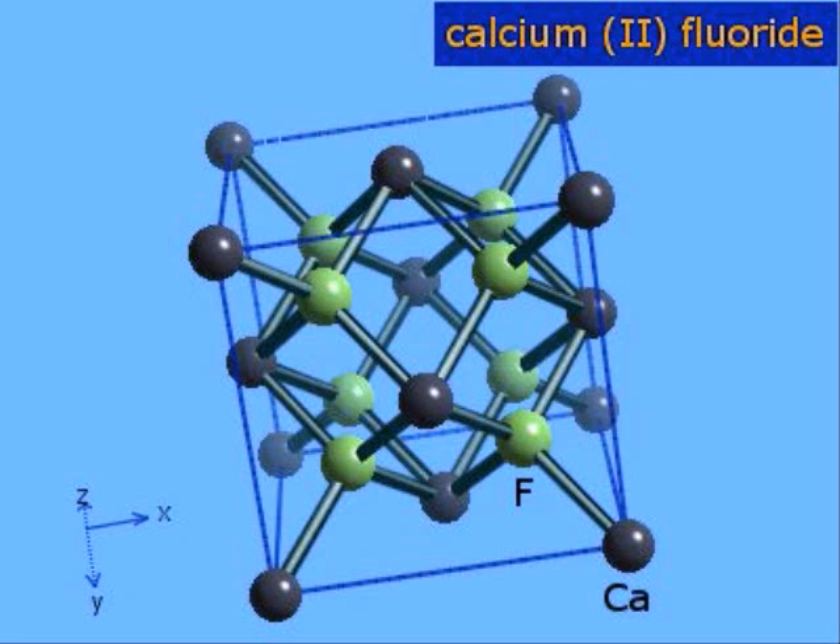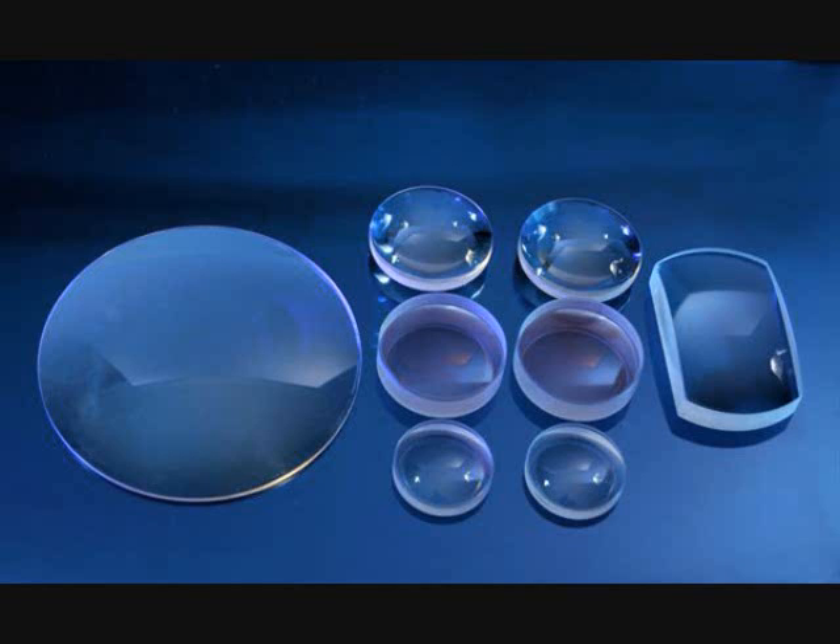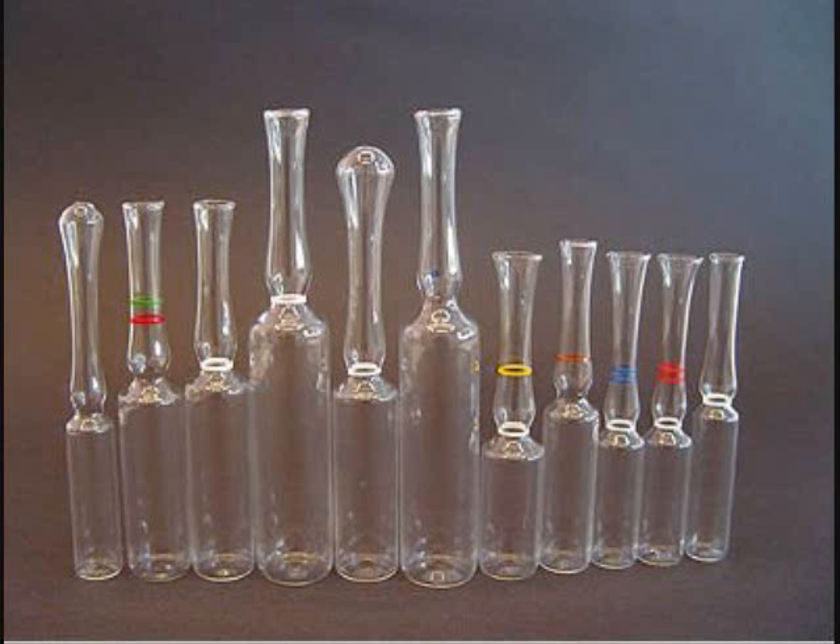Ideally, calcium fluoride would be the best way to contain it, since all the fluorine could do would be exchanging fluorine atoms with the calcium fluoride. Calcium fluoride is more commonly known as the mineral fluorite, which is usually green or purple because of impurities, but can be purified to be transparent. Now we just need someone to make fluorite ampoules.